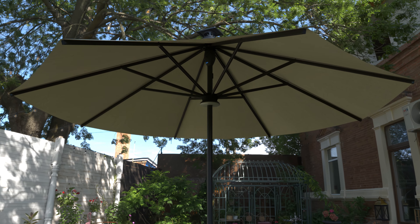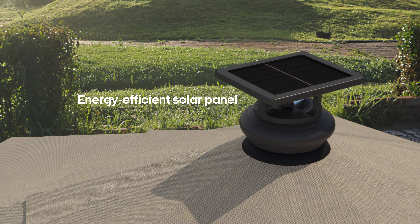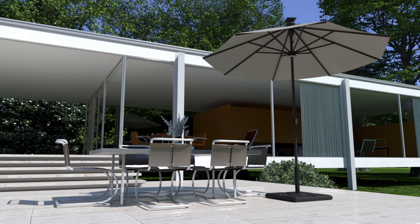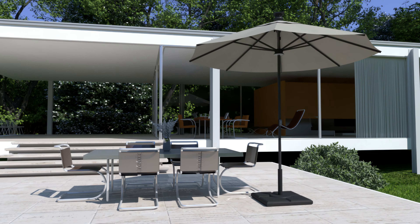When the weather is better, the AboveHeight 2 can soak in the sunlight, with a top-mounted solar panel providing sustainable self-charging to support its advanced automation and lighting features.